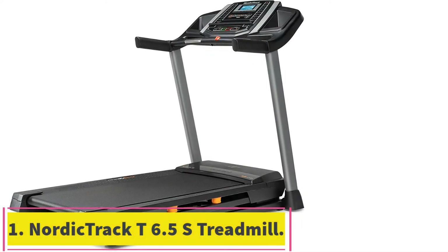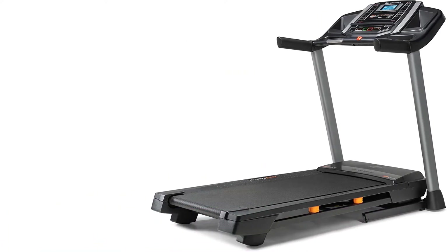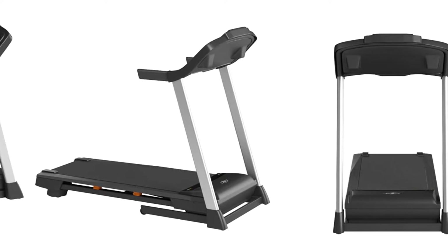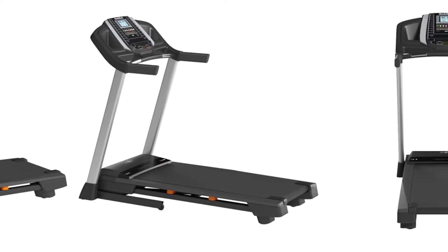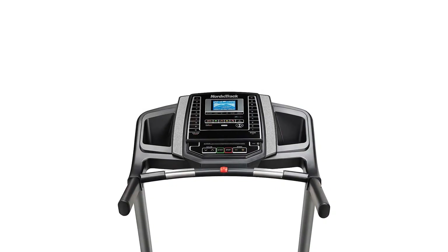Starting at number 1: the NordicTrack T 6.5S Treadmill. The NordicTrack T 6.5S is a beginner's treadmill. It has a foldable frame that is suitable for home use. This treadmill can be used for light and medium cardiovascular exercises, walking and jogging, subject to strength and size. But it isn't ideal for intense interval training or repetitive long-distance running.